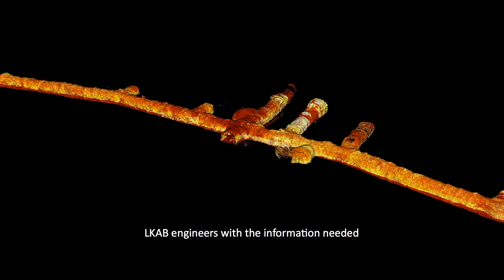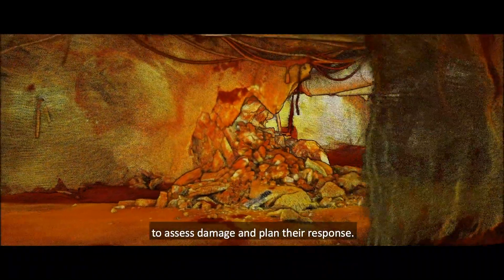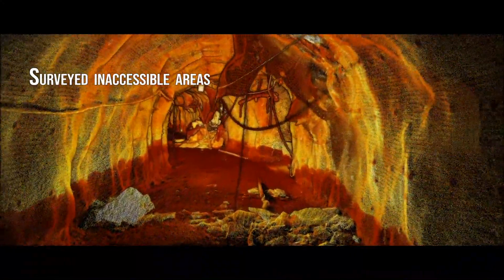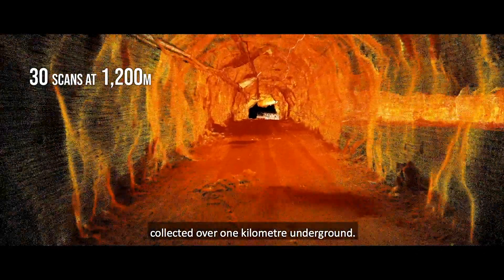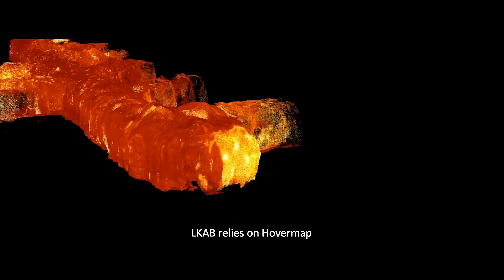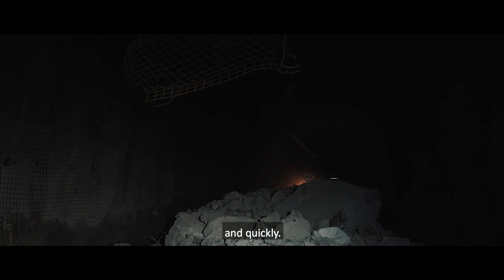HoverMap results provided LKAB engineers with the information needed to assess damage and plan their response. They conducted 30 scans collected over one kilometre underground. As inspections continue, LKAB relies on HoverMap to image areas of interest safely and quickly.